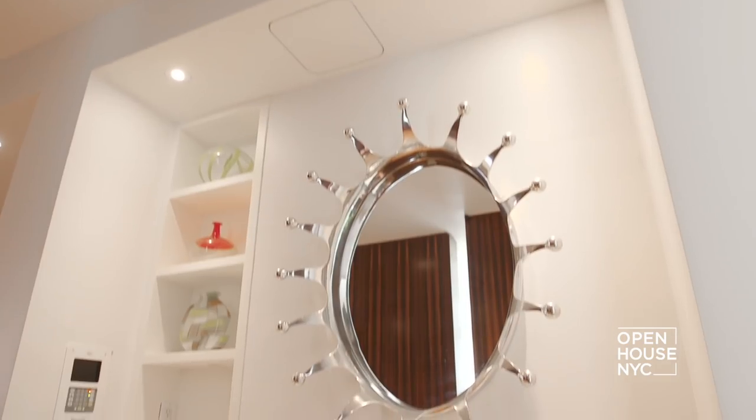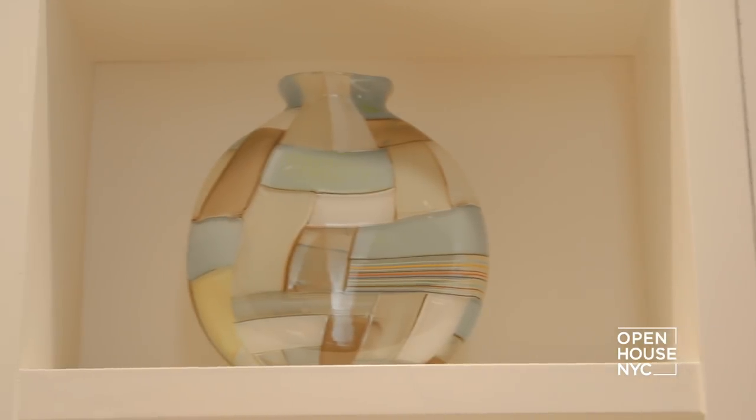If you have the space, seating is always great in an entry. I placed a small bench under this playful gesture mirror surrounded by display shelves. It breaks up the dark embrace of the wood and hints at the bright release of the living room.